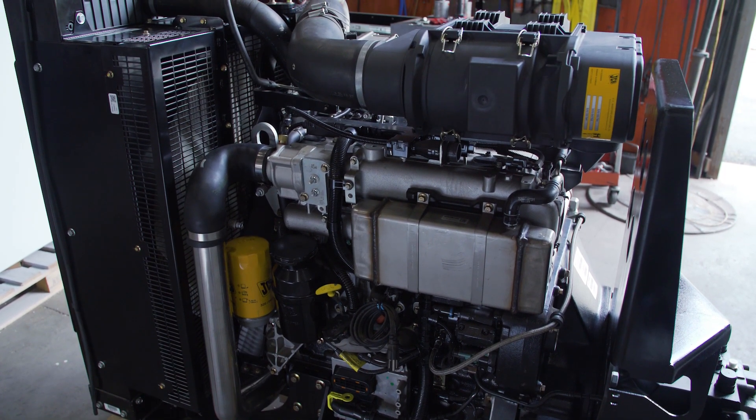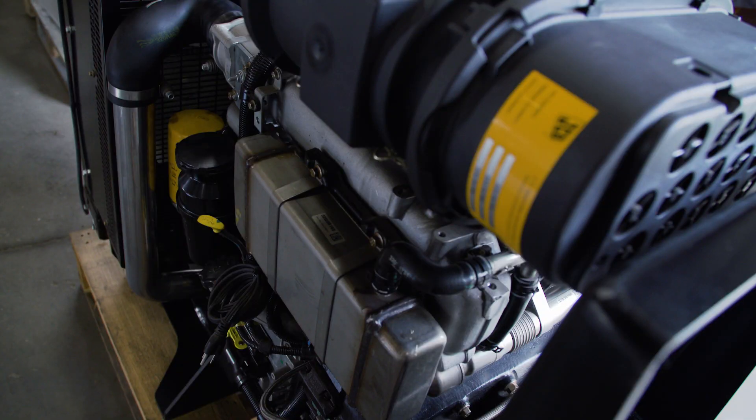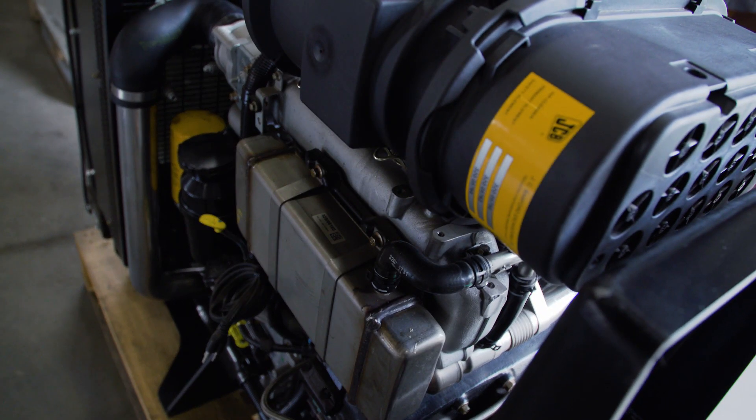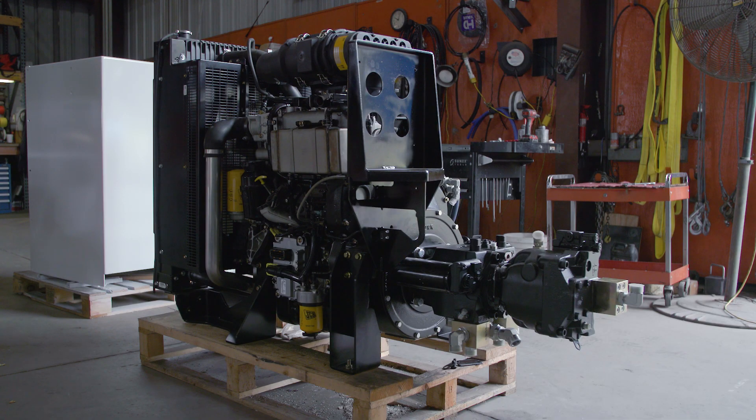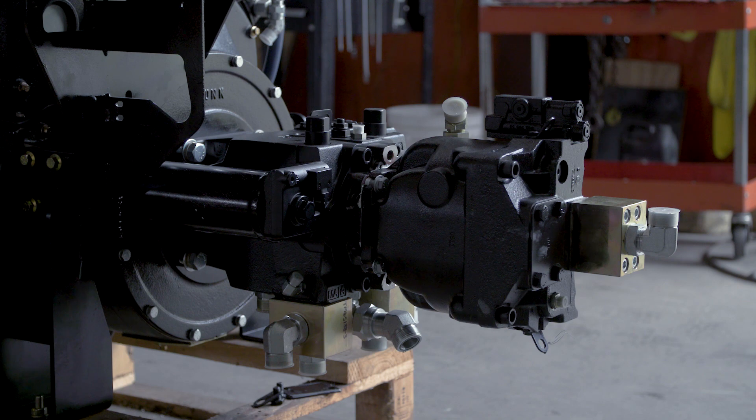Initially when we were looking at a Tier 4 supplier, I was interested in JCB because I saw that they were the only manufacturer who offered the engines without a diesel particulate filter. Then through a local trade show we met our distributor, Maastricht.